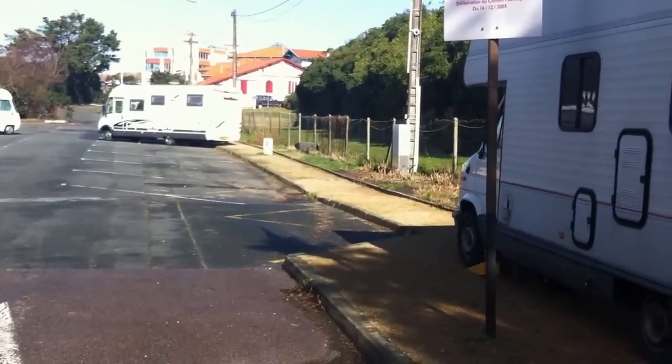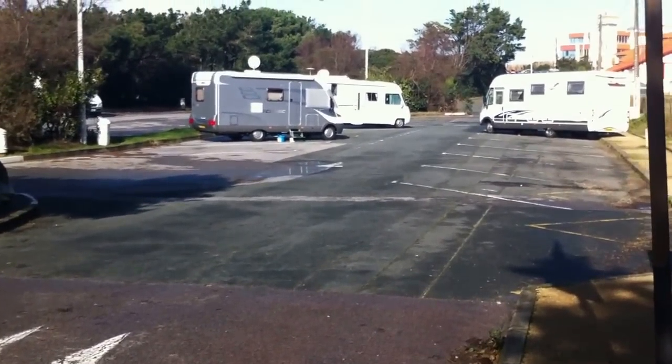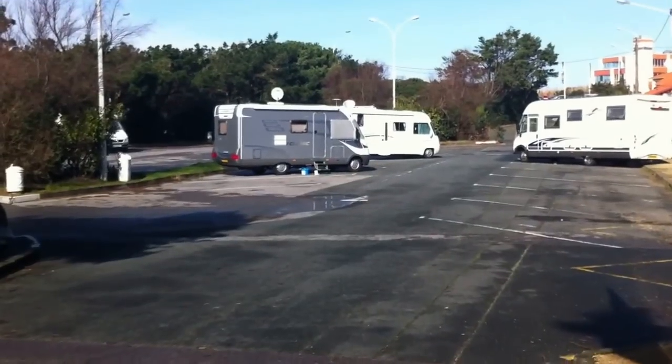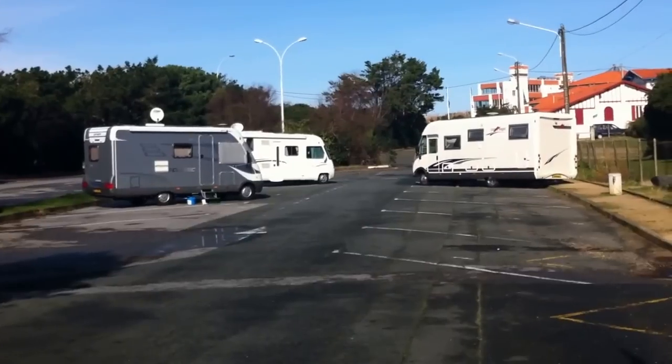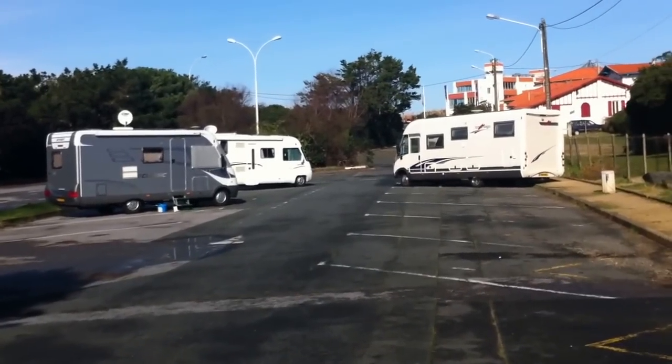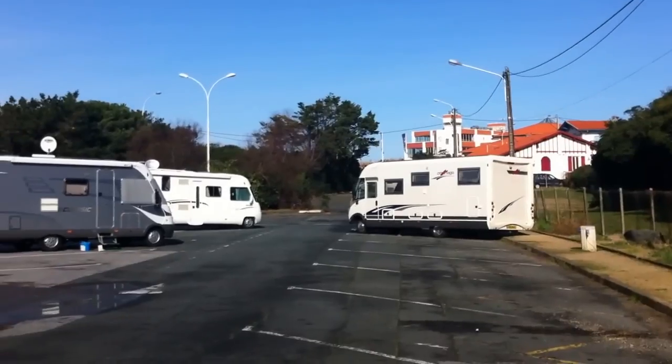So all in all it's a very nice aire, and for 12 euros these days for somewhere quite smart, that's probably worth paying. We had a quiet night last night so it's a nice peaceful stop, and if you're travelling north and south it's worthy of a day or two stay.